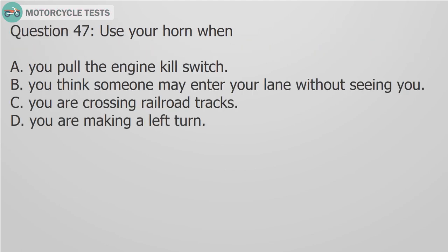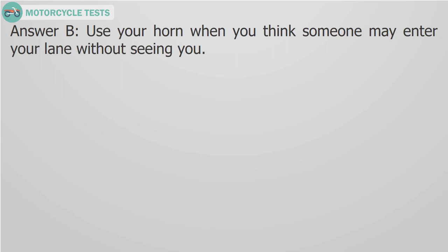Question 47: Use your horn when? A. You pull the engine kill switch, B. You think someone may enter your lane without seeing you, C. You are crossing railroad tracks, D. You are making a left turn. Answer B: Use your horn when you think someone may enter your lane without seeing you.